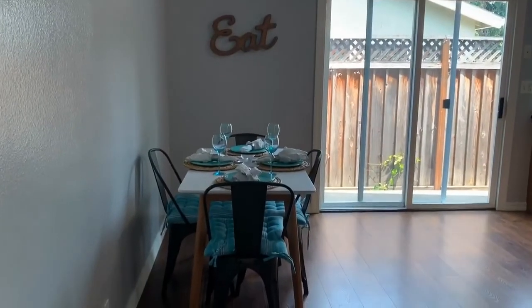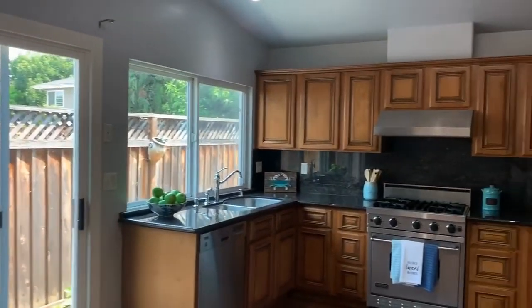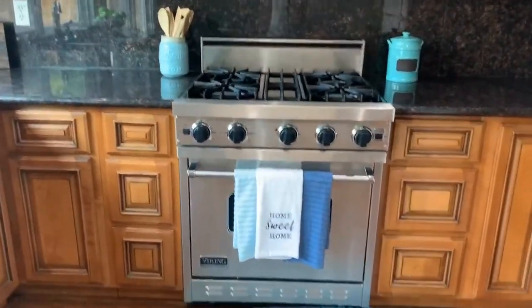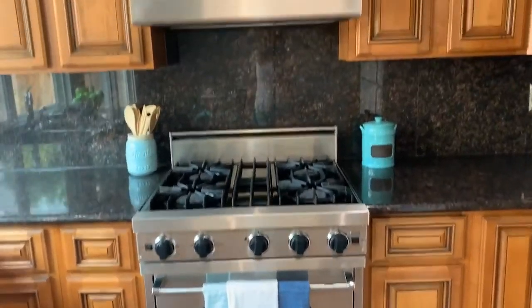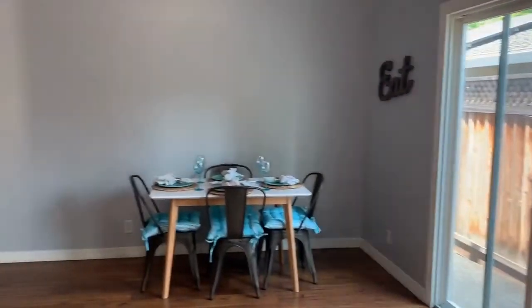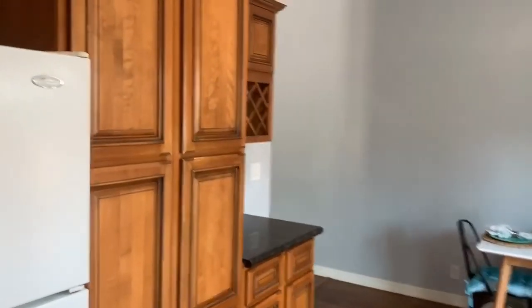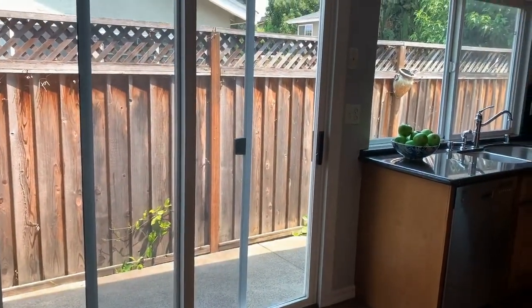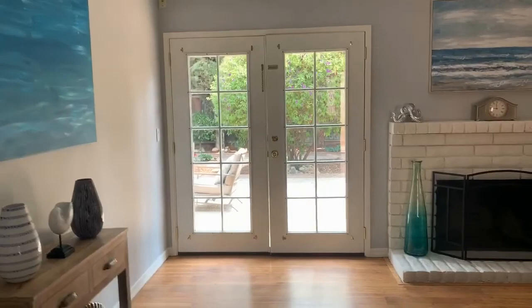Here we have the kitchen. Again, nice high ceilings — makes it feel so much more spacious. Look at this updated kitchen: beautiful granite, a Viking range — a chef's delight! Beautiful cabinets and a nice hood above the cooktop. Spacious eat-in kitchen with a little wine rack. You also have access to your backyard and beautiful French doors.